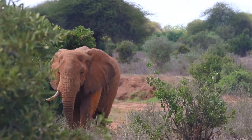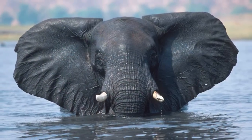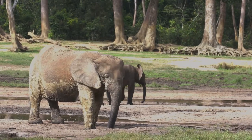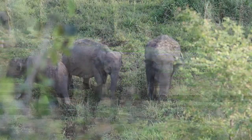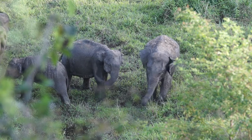African savanna elephants have the largest ears of all the species. Their large fan ears are often described as being shaped like Africa, while their forest elephant cousins have smaller, rounder ears to better navigate thick brush. Asian elephants have the smallest ears and are also hairier than the other two species.